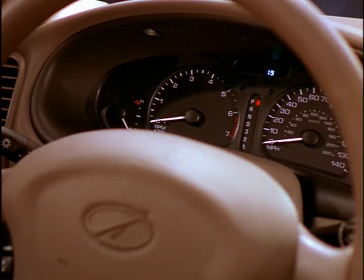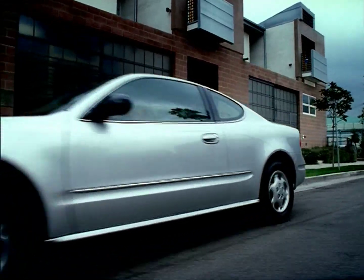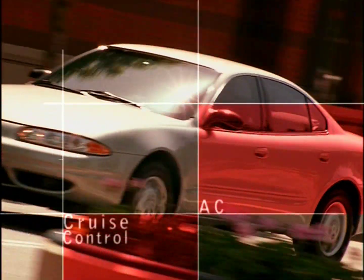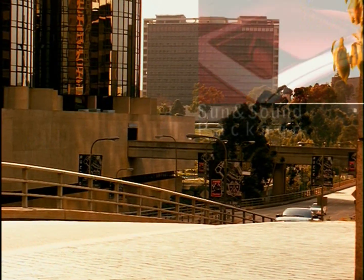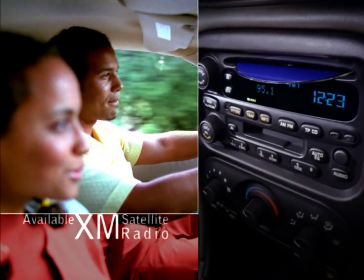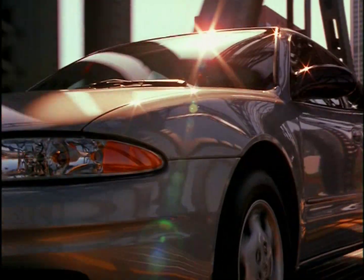Did you ever notice how the typical list of standard equipment is well below standard? That's not the case with the 2003 Alero. We consider basics like air conditioning, cruise control, CD, and more as essentials, not extravagances. Add advanced features with the Sun & Sound or GX Sport packages. And new for 2003, Alero was among the first to offer an XM satellite radio package, making your Alero sound as good as it looks.